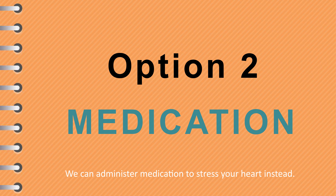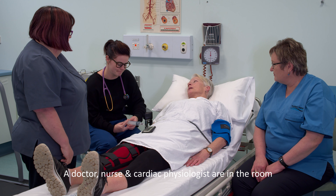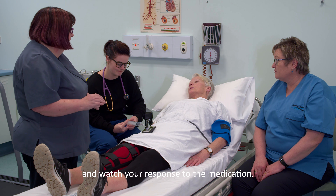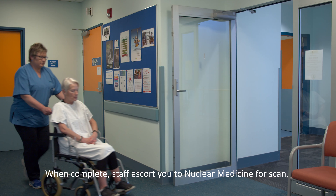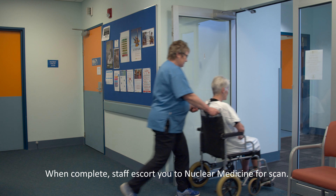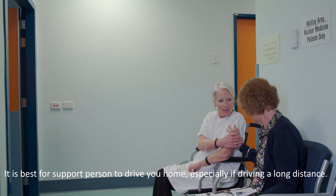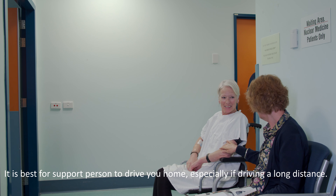This medication causes your heart to respond like you are performing physical exercise. A doctor, radiology nurse and cardiac physiologist closely observe your responses to the drugs and safely monitor your progress, checking your heart rate, ECG and blood pressure at all times. Once comfortable, you are escorted downstairs for the stress scan. You may feel tired after this option, so we recommend you bring a support person in case you don't feel able to drive home. This is particularly important if you are driving long distances.